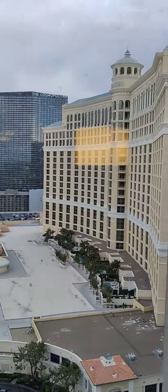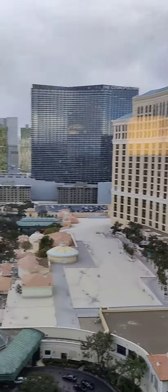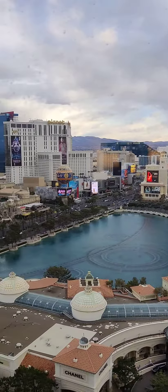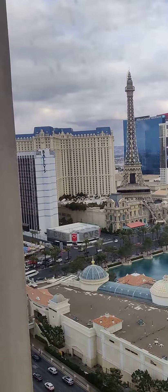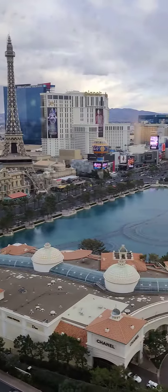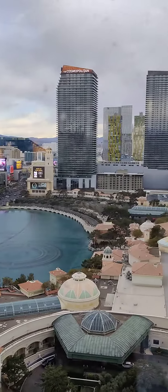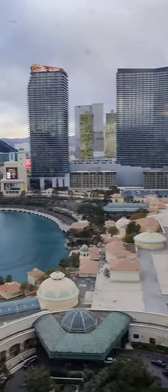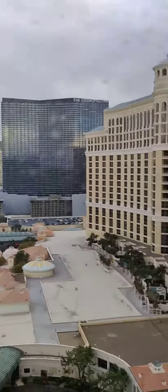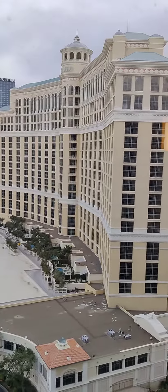And then, of course, this is the reason. This right here is the reason I booked this room. Holy smokes. The windows are a little bit dirty, but that's okay. Wow. Let's go.